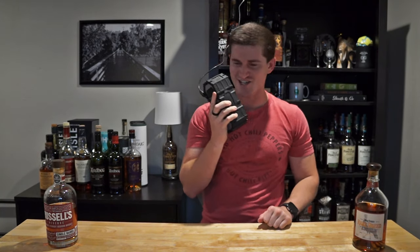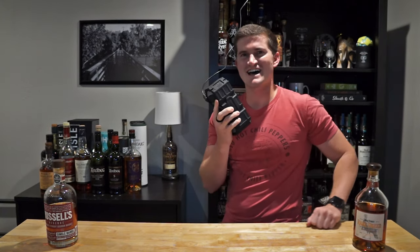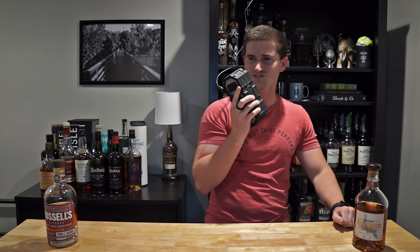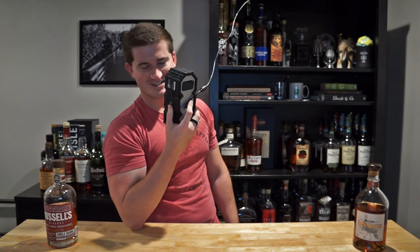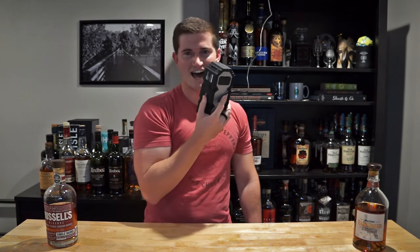Ladies and gentlemen, tonight the bout of our heavyweight championship of Turkey Tango. With us on my right in the red corner, weighing in at 55% alcohol by volume, right out of the Russell's Family Reserves, we got Russell's Reserve Single Barrel. On my left, in the white corner, weighing in at 58.4% alcohol by volume, we've got a Wild Turkey product, the reigning champion, Rare Breed. Now let's see a good clean fight.